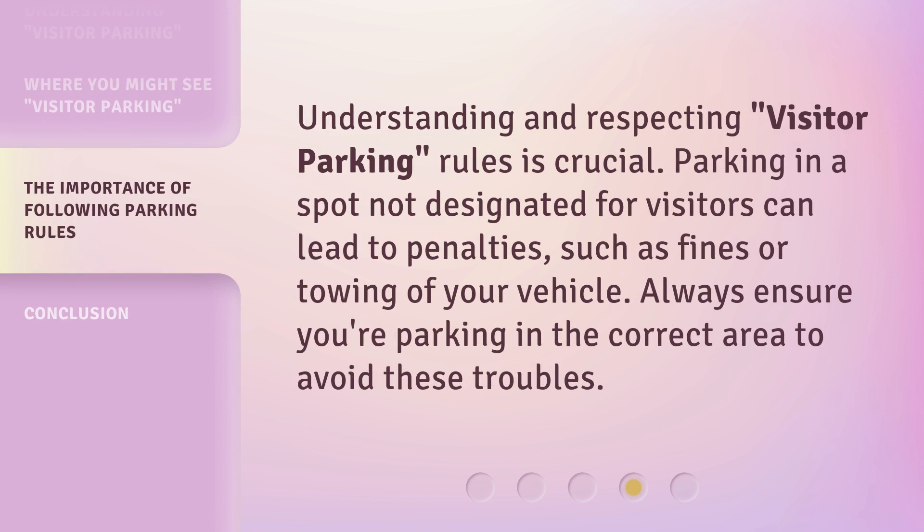Understanding and respecting visitor parking rules is crucial. Parking in a spot not designated for visitors can lead to penalties, such as fines or towing of your vehicle. Always ensure you're parking in the correct area to avoid these troubles.